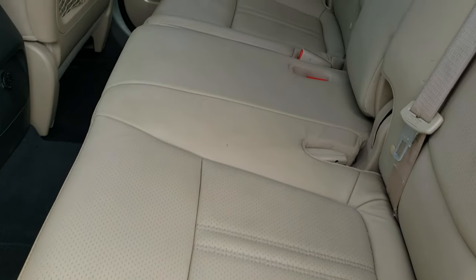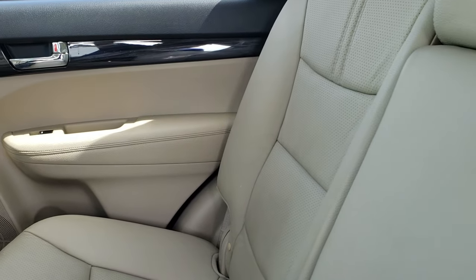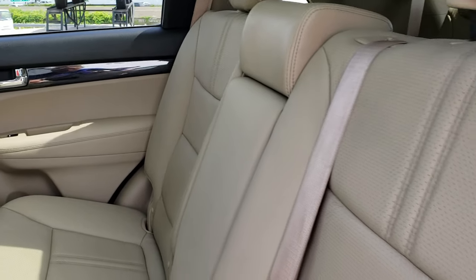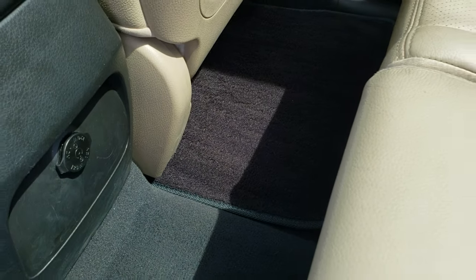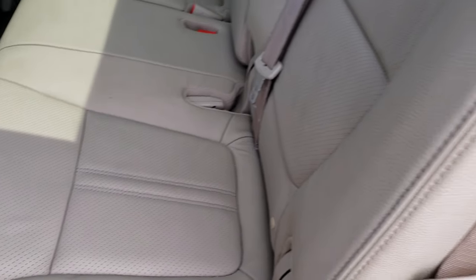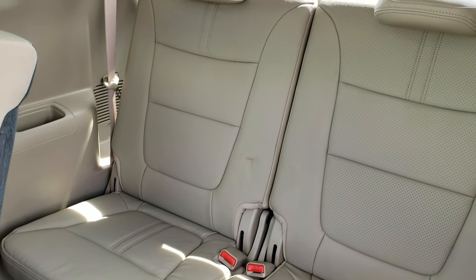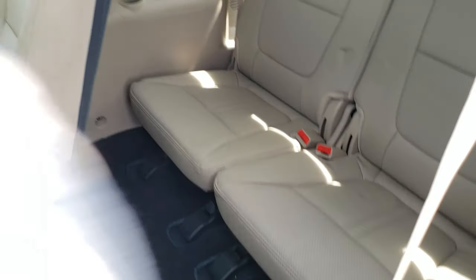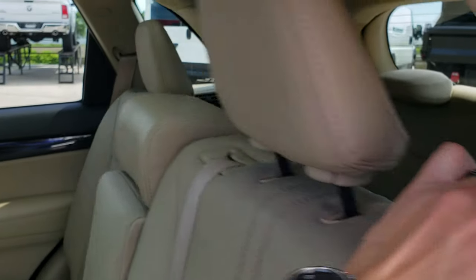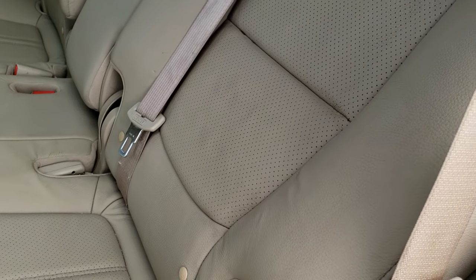Back seats are just as clean as the front seats. Second row bench seating — no rips or tears back here, very nice and clean. Back carpeting and floor mats are in nice shape as well. The third row seats are in nice condition too — no rips or tears back there. And these seats do recline, which is kind of neat.